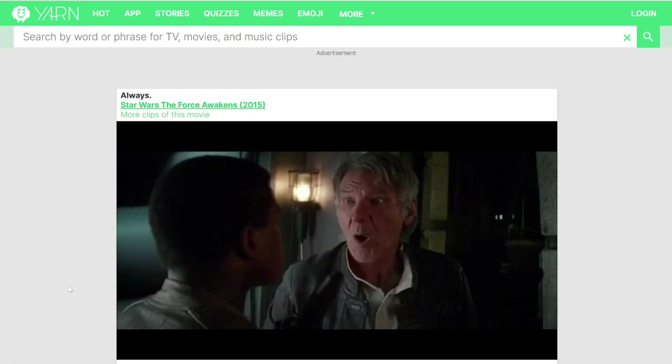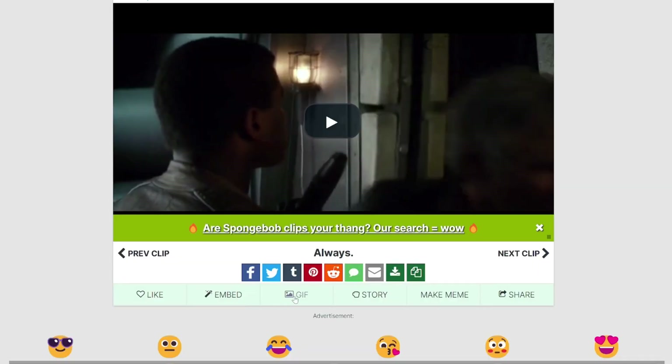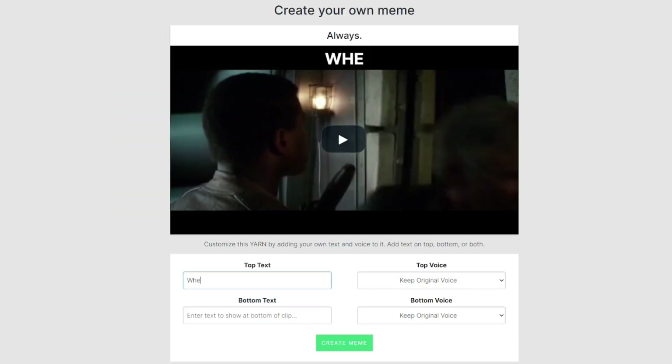And once you find the origin of this quote that wouldn't leave your mind, you can download the scene as a video or a GIF and even create a meme out of it. So yeah, yarn is just a lot of fun.